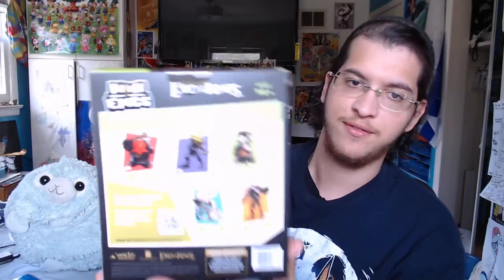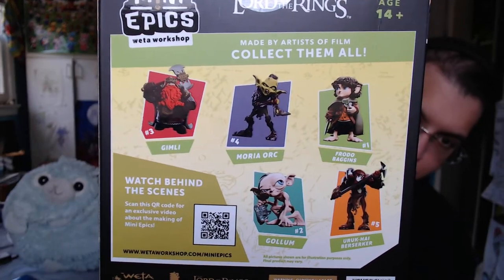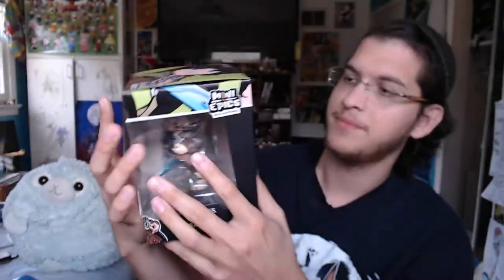Anyway, the next thing we have over here is from Lord of the Rings — it's a little Frodo Baggins figure, made by Weta Workshop. They also have Gimli, Moria Orc, Frodo, Gollum, Uruk-hai Berserker available, so we got ourselves a little Frodo.